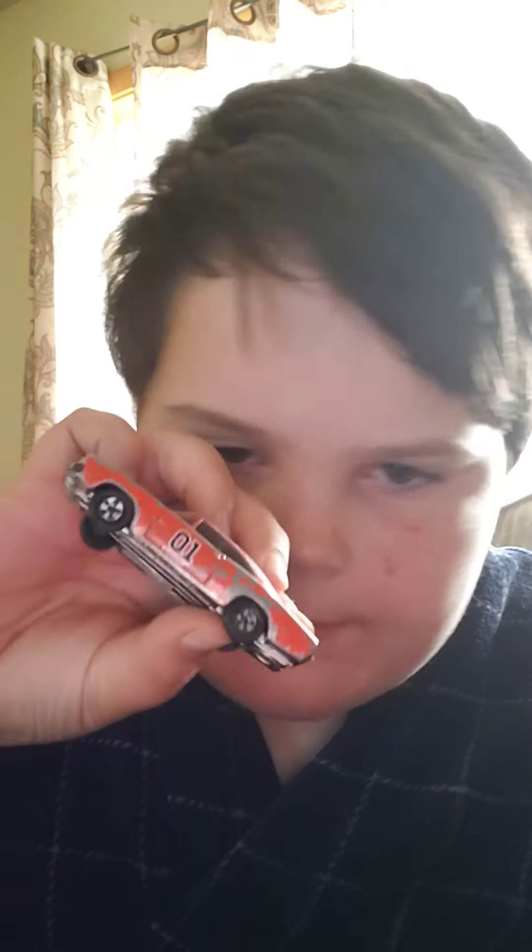We're gonna look at some stuff from the 1970s. This General Lee is my dad's toy. He had it a long time ago.